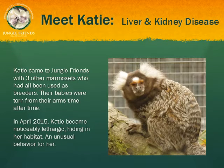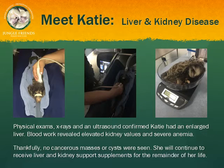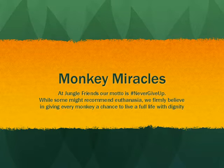Katie arrived at Jungle Friends in 2009 with three other marmosets who had all been used as breeders, having their babies torn from their arms time after time. Fortunately, she found her way to Jungle Friends and for the past several years has been enjoying her lush habitat here in Florida. This past April, Katie began displaying some unusual behaviors and became noticeably lethargic. We knew immediately that something was wrong, so off to the vet she went. Katie was put on a number of medications and she recuperated very well, continuing with milk thistle for her liver and dandelion for her kidneys. At Jungle Friends, our motto is never give up. We firmly believe in giving every monkey a chance to live a full life with dignity. While some of our monkeys must receive specialized care through the remainder of their lives, others are true miracles.